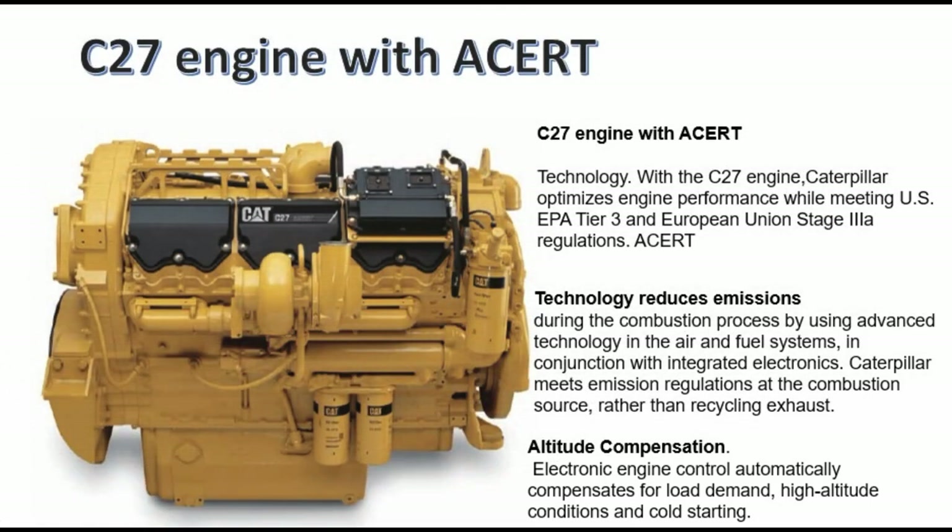ACERT technology reduces emissions during the combustion process by using advanced technology in the air and fuel systems. In conjunction with integrated electronics, Caterpillar meets emission regulations at the combustion source rather than recycling exhaust.